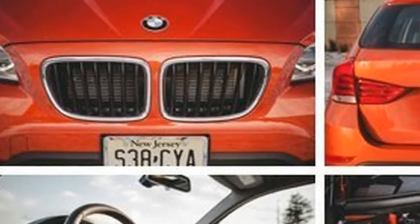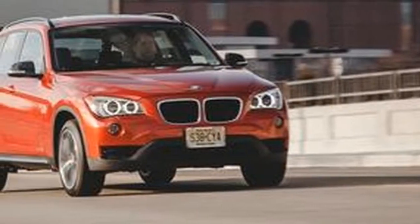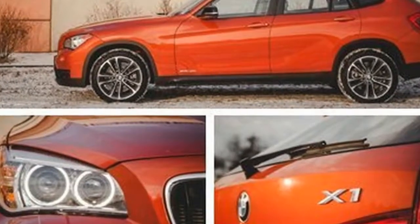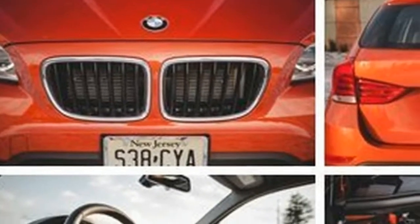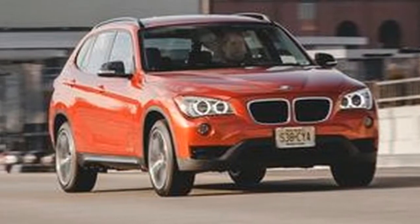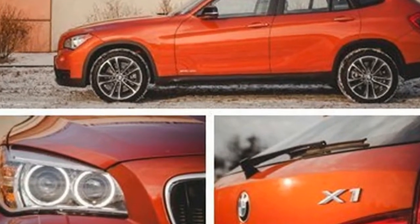The four-cylinder X1 XDrive 28i gets an electronic joystick lever, a panoramic sunroof, power front seats, xenon headlights, and Bluetooth as standard. We'd add seat heaters, available with the $550 cold-weather package. Our car carried only the $1,900 sportline kit: 18-inch wheels and sport seats.